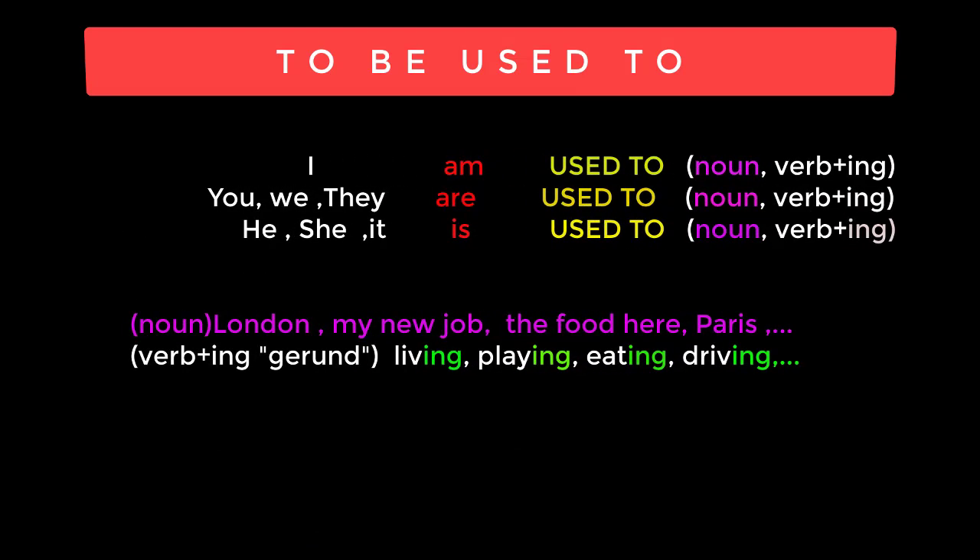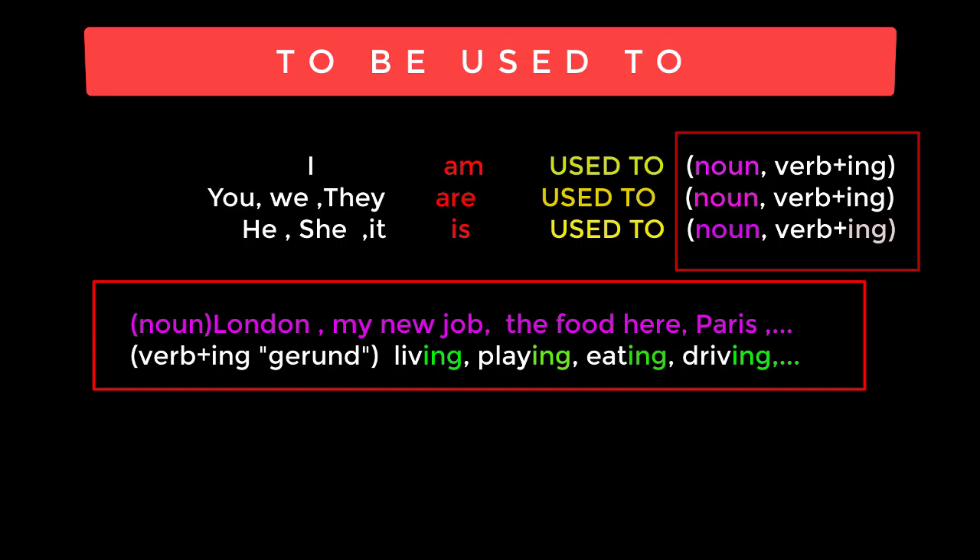To be used to, as you can see, consists of: I am, You are, We are, They are, He is, She is, It is — and then we have 'used to'.